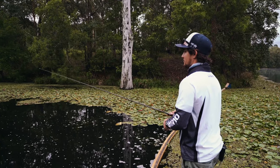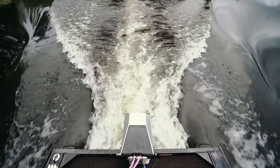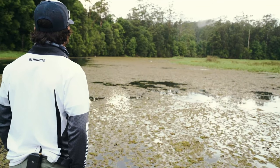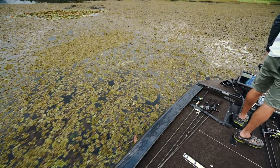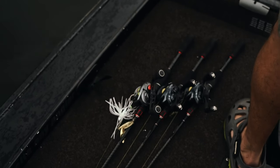We left fairly early this morning to try and get down here for the gates to open. The gates open at 7 o'clock down here. We're trying to get here early so we can get this early morning surface bite. We've got overcast weather, looks like it's gonna be a bit grizzly and rainy. Hopefully that'll play in our favour as well.